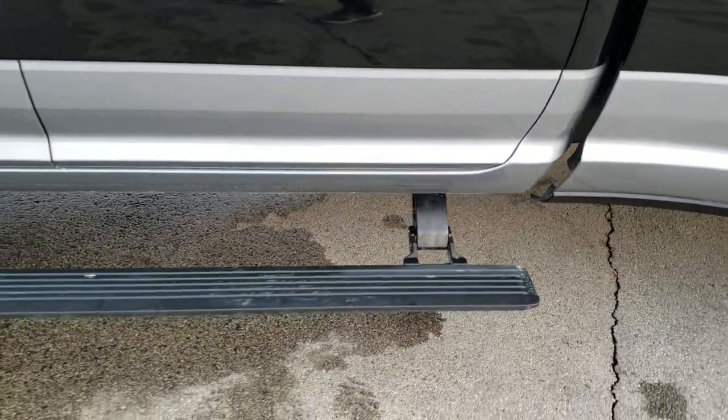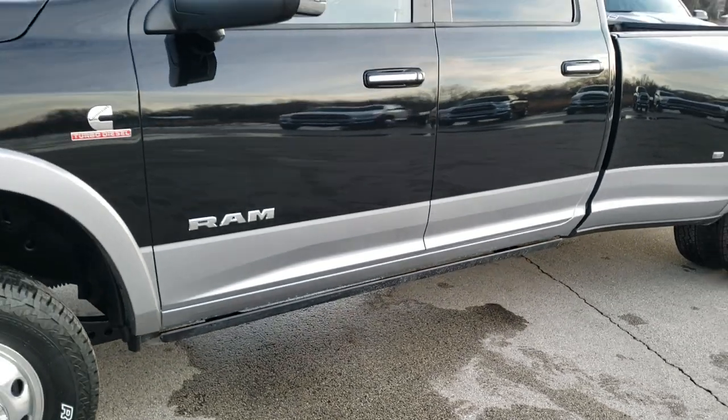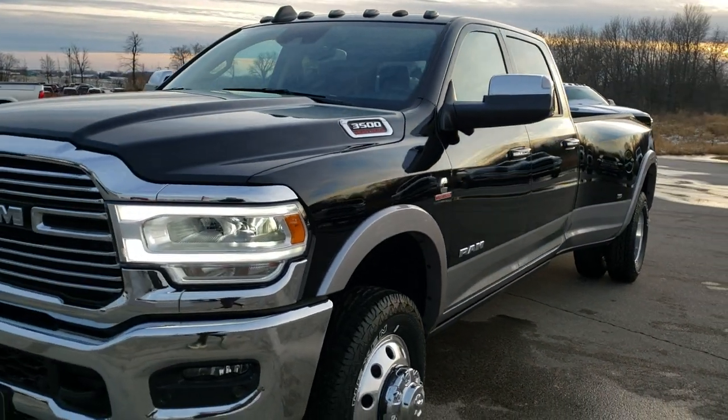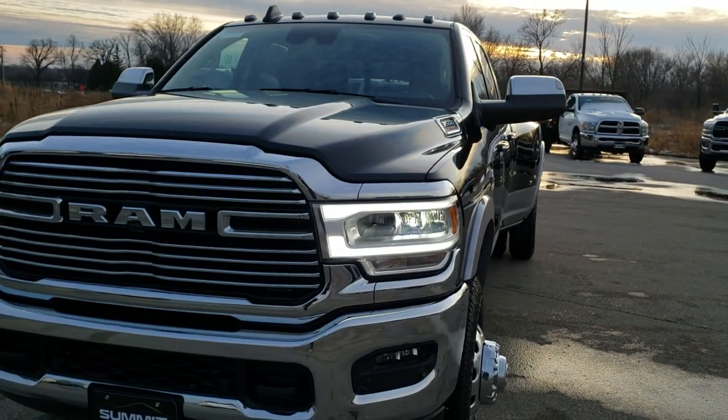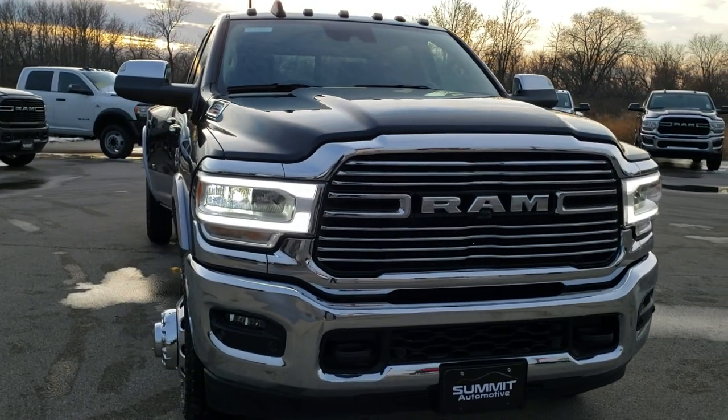Those power running boards are pretty sweet as well. We're going to take one more quick walk around on this truck. Hope you enjoyed the video — got to check out this sweet ride.